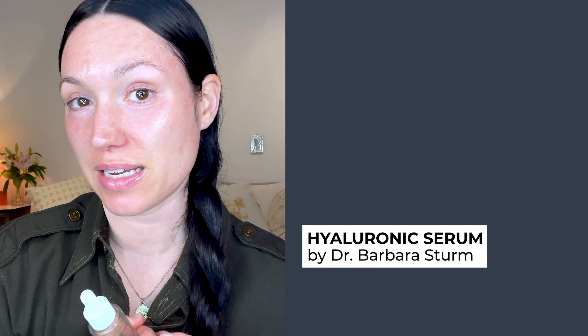First, I cleansed my skin already with Bioderma and a cotton pad. Now I'm going to apply a hyaluronic acid. I feel like no matter what age or stage you are in your skincare journey, a hyaluronic serum is a must. It's the Dr. Barbara Sturm Hyaluronic Serum. This is a smaller molecule hyaluronic, so it's really going to absorb into the skin.